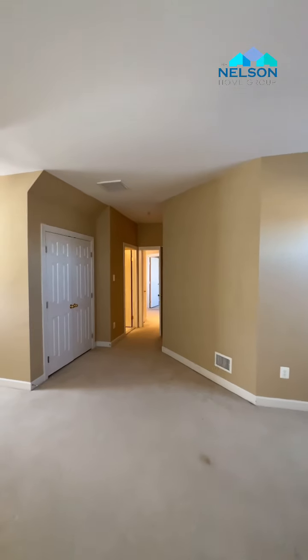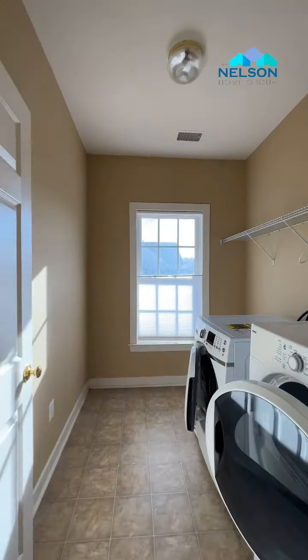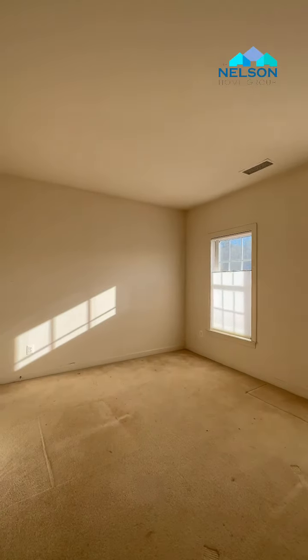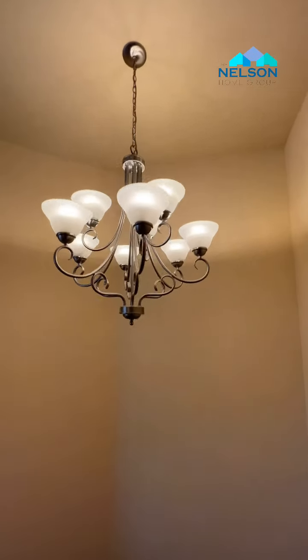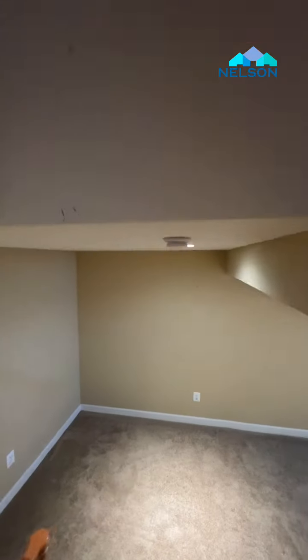There's another bedroom which has its own full bathroom — this could also be used as a gaming room. Here's bedroom number three, a laundry room, and bedroom number four. And here's your hallway bathroom that ties everything together.